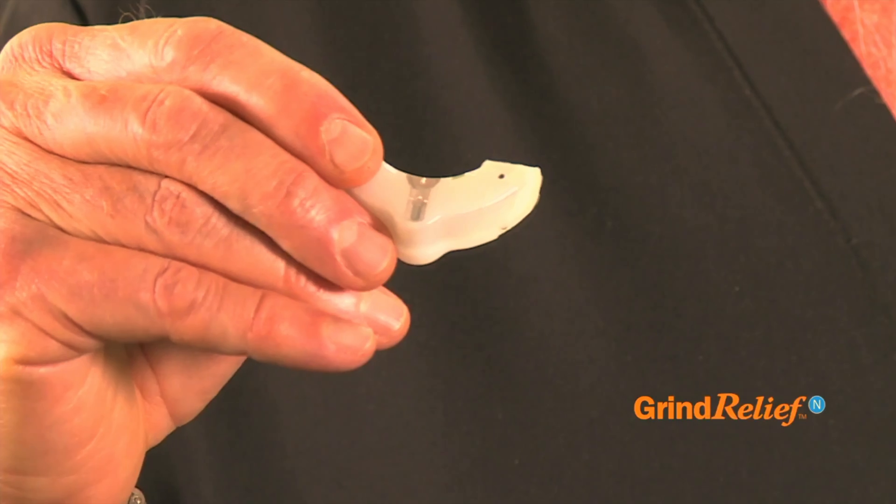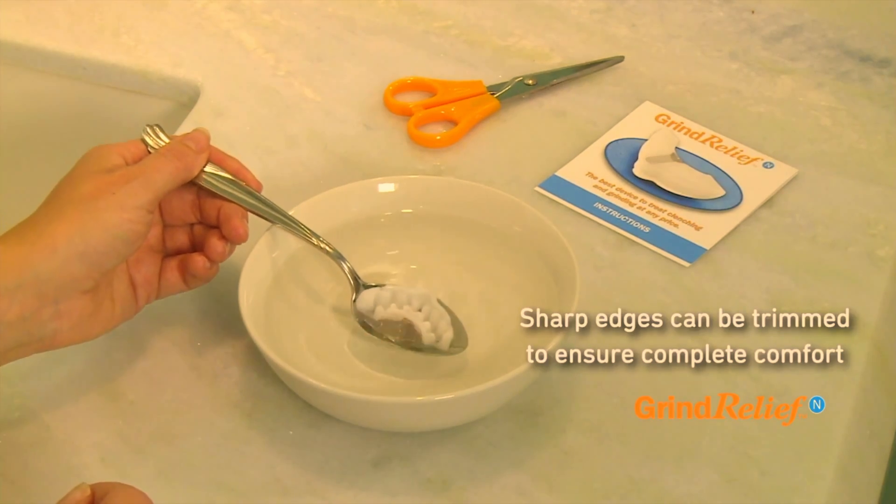That's why I created Grind Relief N. Grind Relief N is easily formable at home. To understand how it works, place a pencil between your front teeth and bite.